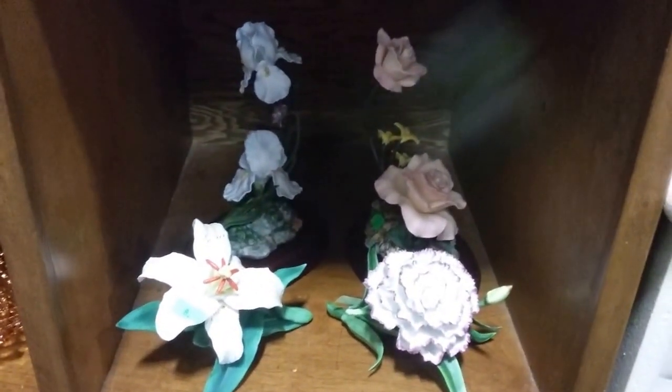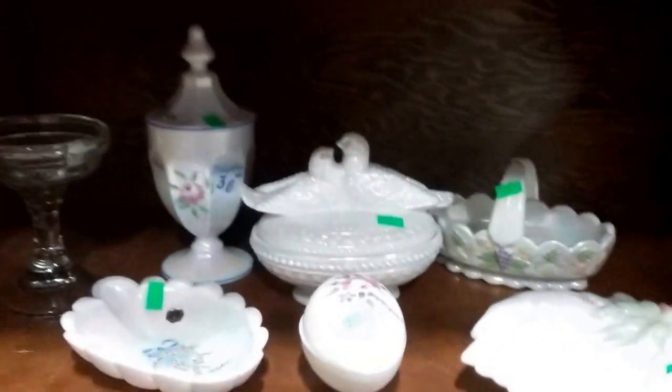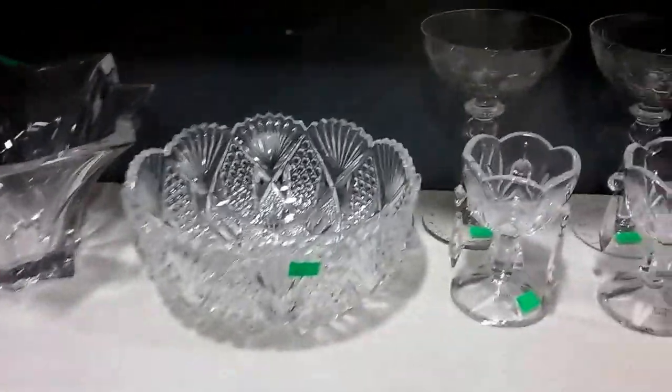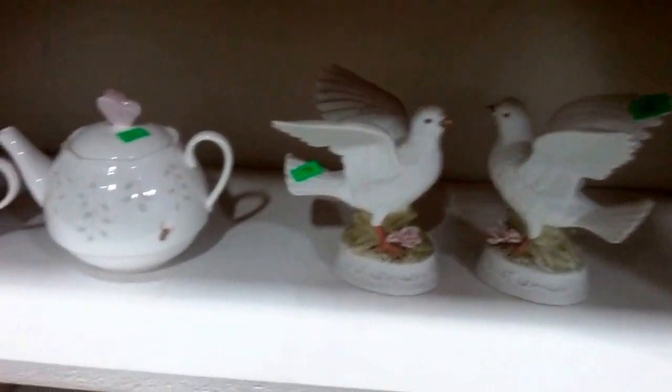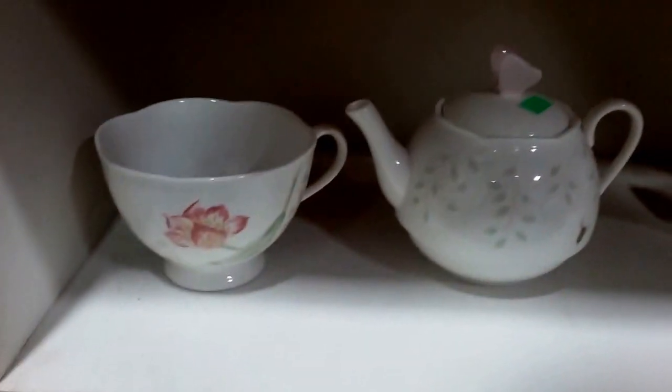Some Lennox flowers, Waterford crystal candelabras, and others. This is all marked Westmoreland — hand painted and signed, some of it. Hand painted and signed Westmoreland milk glass. Some beautiful crystal cinder bowls, some more lead crystal, some peace doves. And this is a Lennox Butterfly Meadow large teacup and single teapot.